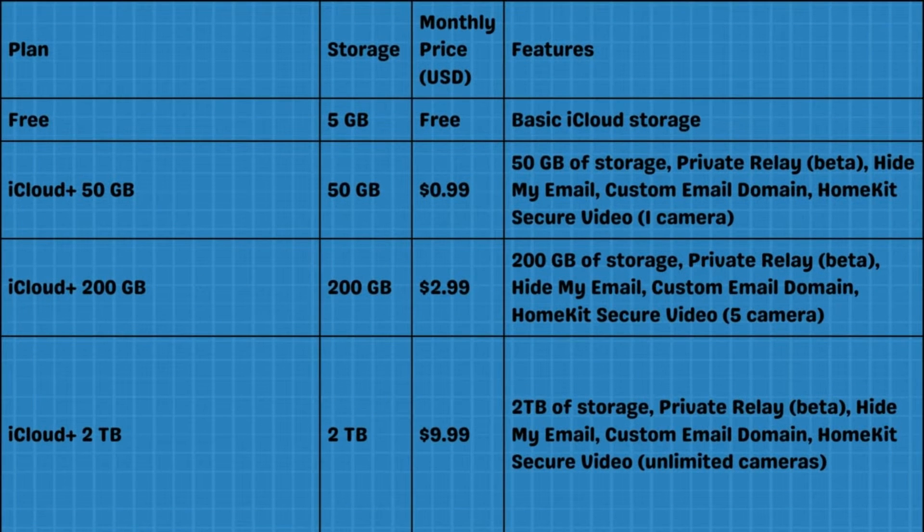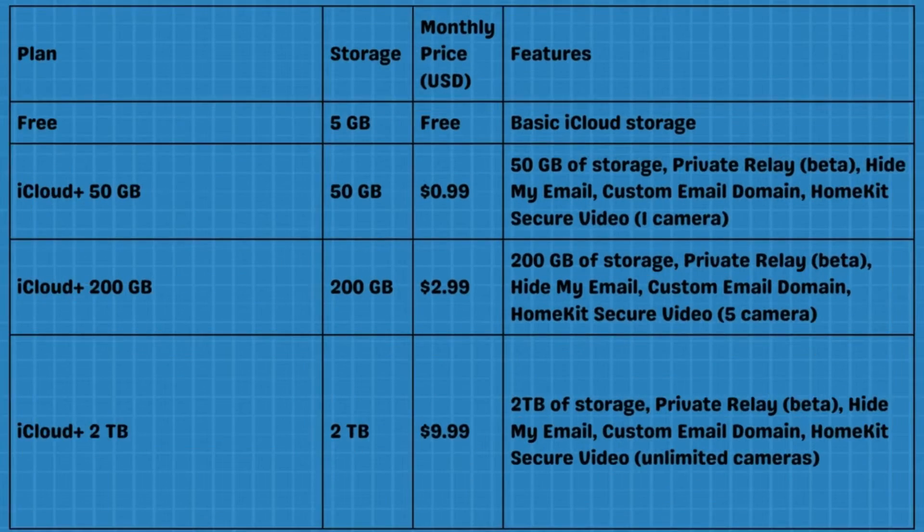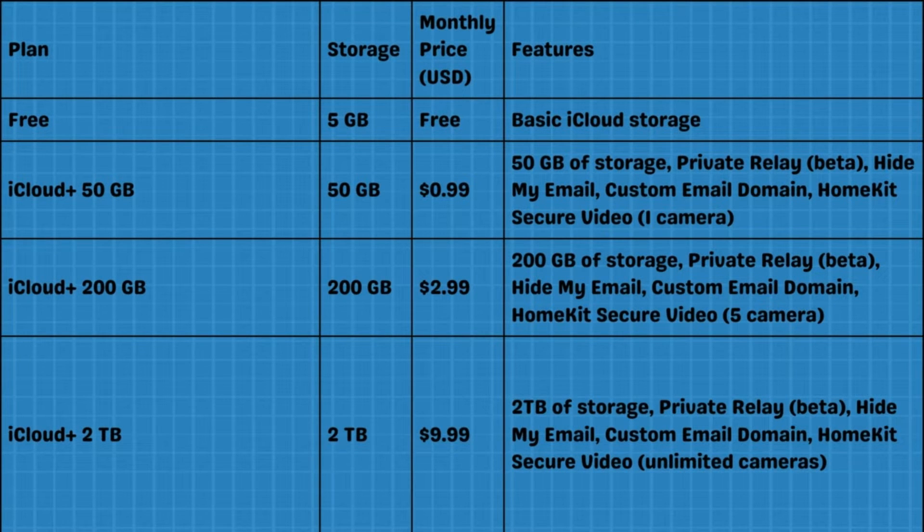iCloud Plus 50GB offers 50GB of storage, including Private Relay Beta, Hide My Email, Custom Email Domain, and HomeKit Secure Video. iCloud Plus 200GB offers 200GB of storage, and iCloud Plus 2TB offers 2TB of storage, all with the same additional features.